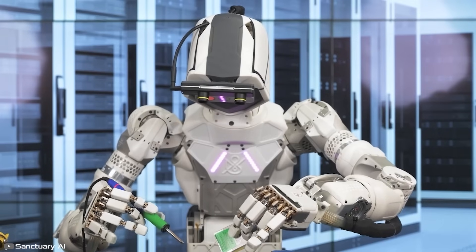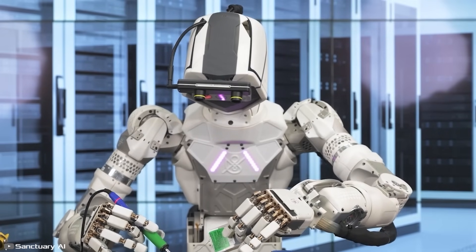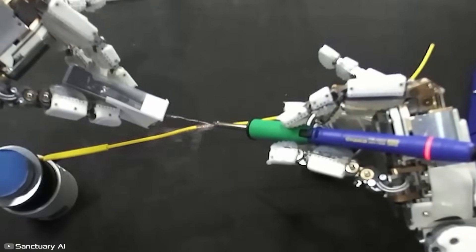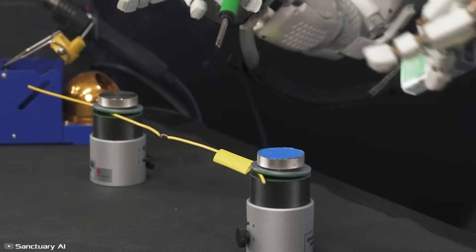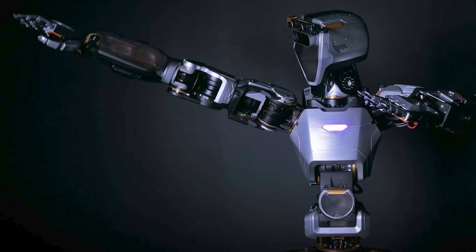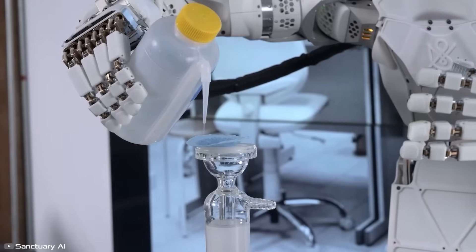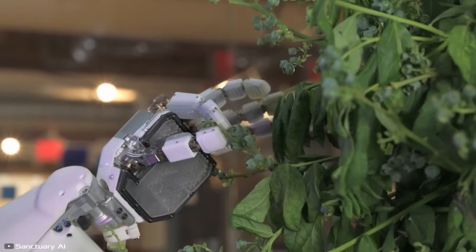This capability is vividly demonstrated in a test where the robot solders two thin wires. Additionally, the robot's hands are equipped with tactile technology that mimics the sense of touch, enabling it to safely handle fragile items. Phoenix has already undergone a week-long trial in real conditions, working in a retail store performing tasks such as picking, packing, labeling, and placing items on shelves.